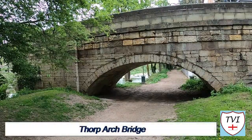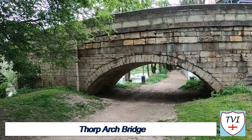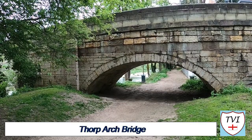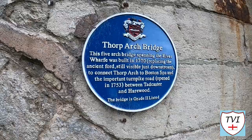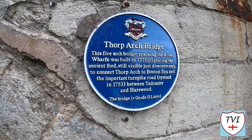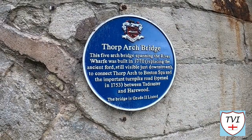Of course we stood on this bridge in the Thorpe Arch episode. It looks a little different from underneath. It's in magnesium limestone and consists of five segmental arches. On the eastern side of the bridge is a plaque — a neat little reminder of when it was built and the history around it. It's a grade two listed structure.